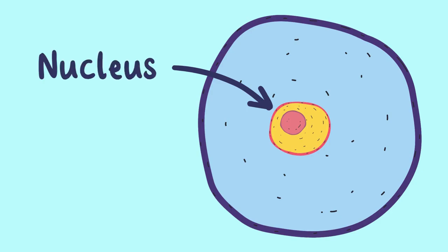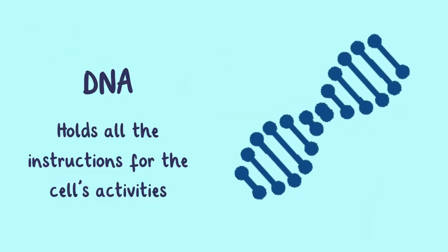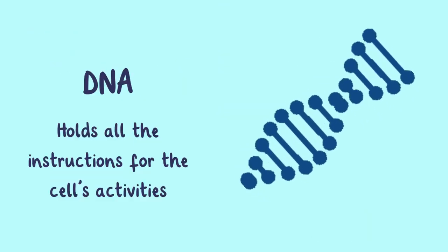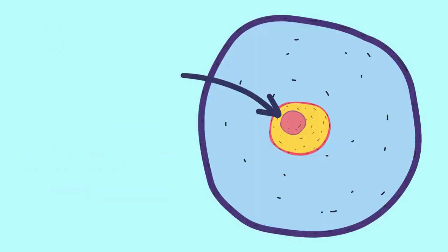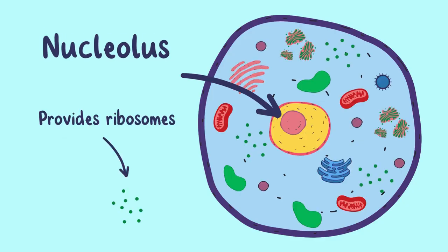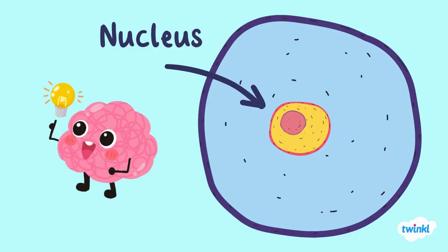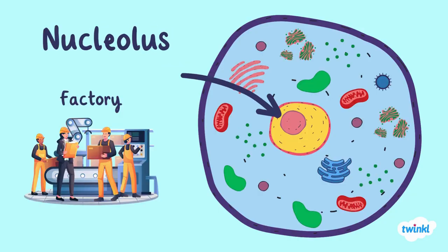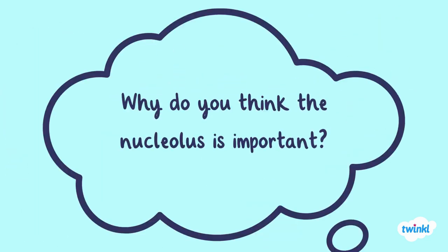Next, we have the nucleus, the control center of the cell. It contains the cell's DNA, which holds all the instructions for the cell's activities. Inside the nucleus, there's the nucleolus, which provides ribosomes. Imagine the nucleus as the brain of the cell and the nucleolus as a factory inside of the brain. Why do you think the nucleolus is important?